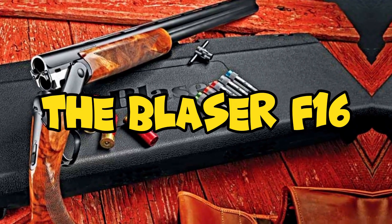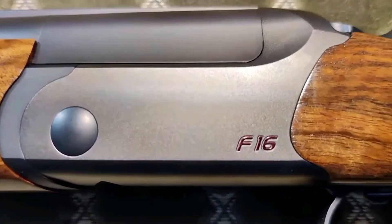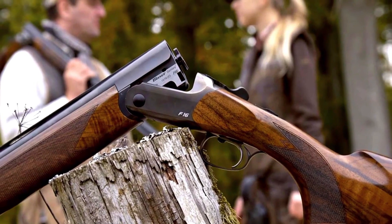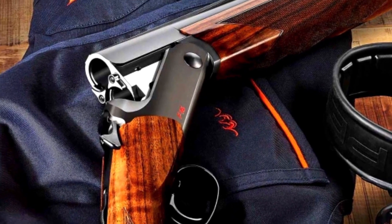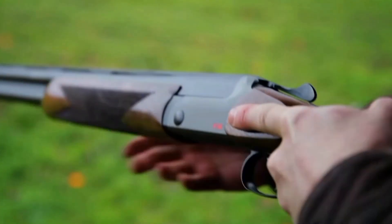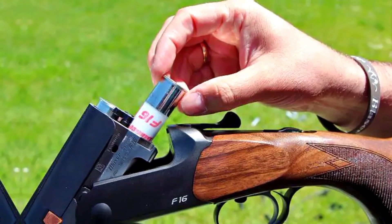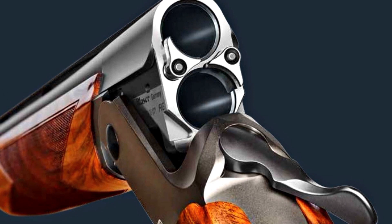Number 6: The Blazer S16. The Blazer S16 is an elegant and high-quality over-and-under shotgun that has gained a reputation for its craftsmanship and performance. It typically has a two-barrel over-and-under configuration, allowing for two shots before reloading, which is standard for shotguns. The Blazer S16 is available with various barrel lengths, including 28, 30, and 32 inches. These barrels often come with interchangeable choke tubes to adjust the shotgun's pattern for different shooting scenarios.